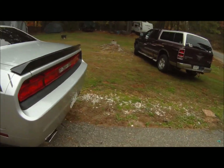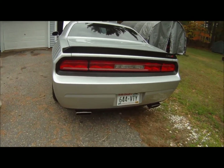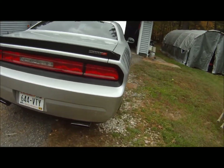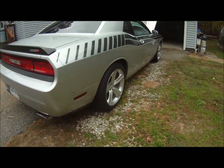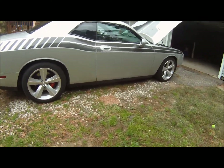Got a coarse exhaust on it. Otherwise it's got a custom tune in it too. But as you can see, it's still just as pretty as can be.